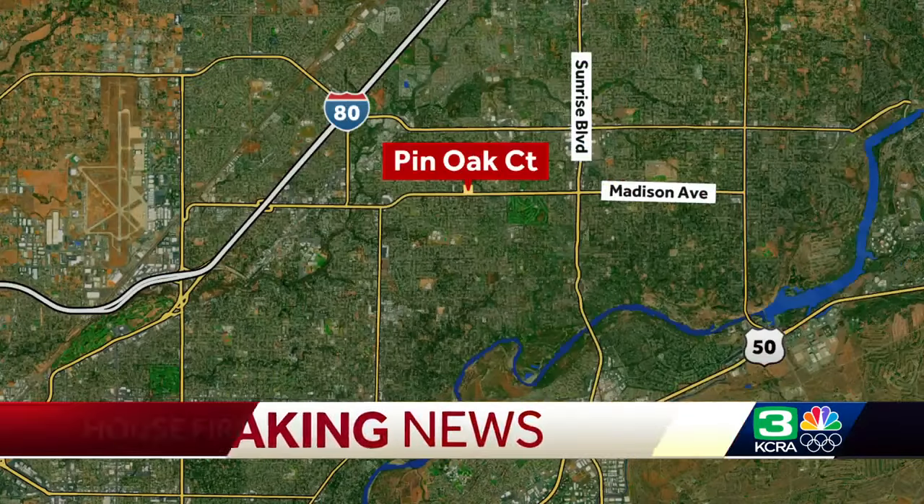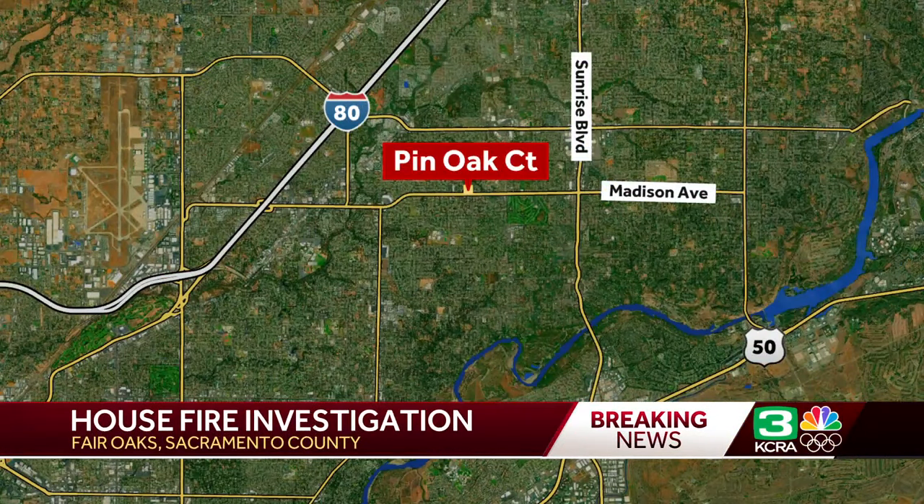We've got some breaking news right now to Fair Oaks where fire crews are mopping up the scene of a house fire. It's on Penn Oak Court and that's where we find KCRA 3's Mike Tassel — and Mike, you just got some video of the flames too.